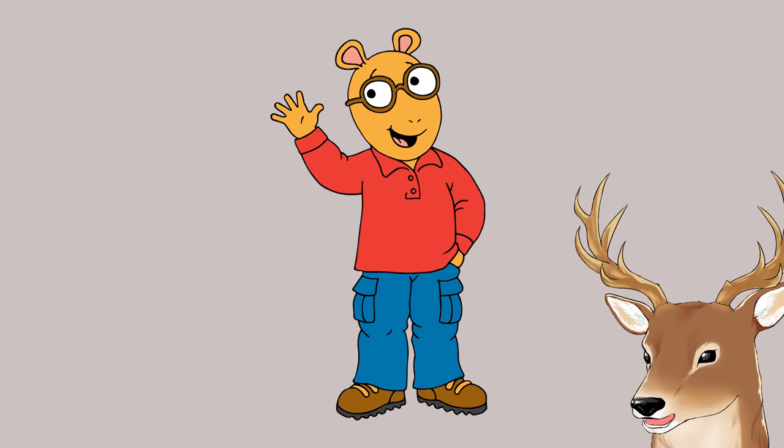Many of you probably know this character. This is Arthur — a character from a US book and show for children. But who is Arthur? More importantly, what is Arthur?